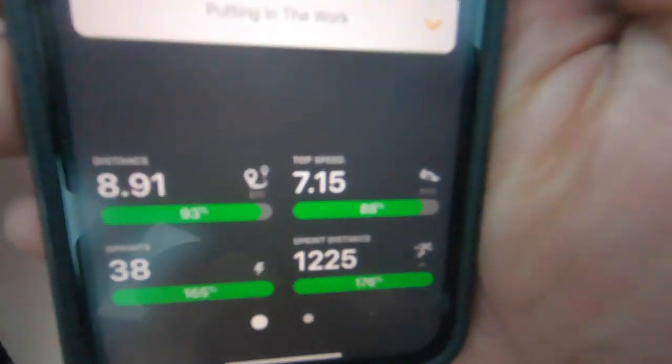So we won pretty convincingly, which was good. First game I've played in a long time since we got put out of the championship, so I felt pretty good — a wee bit rusty shooting, missed a shot which got a lot of laughs, and a few passes went astray. Just a wee bit rusty but overall feeling pretty good. Had the GPS on — good game, pretty happy with it. Distance: 8.9K, which I think is pretty good for the first game back. 7.15 metres per second top speed — slow as fuck, not improving that. And 38 sprints, 1200 metres of sprint distance — good amount of sprints, top speed was poor, but overall pretty happy.